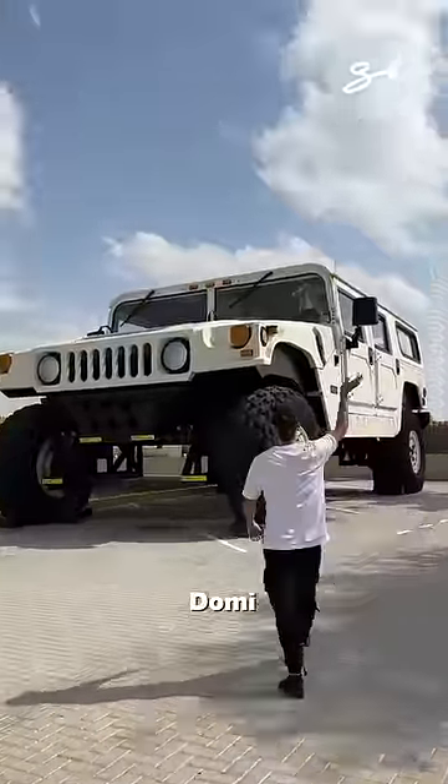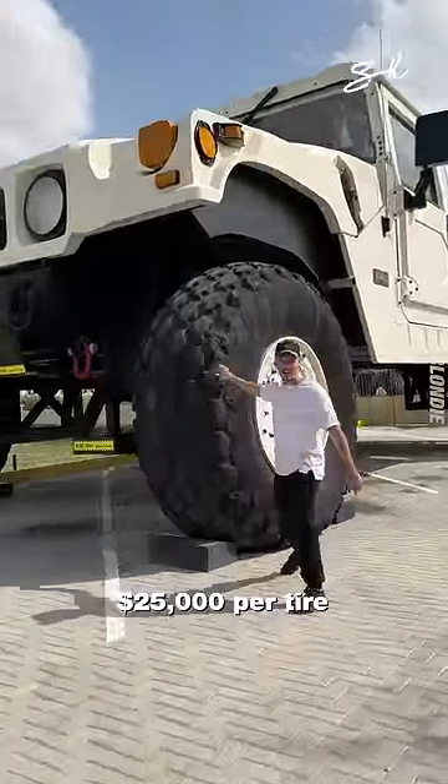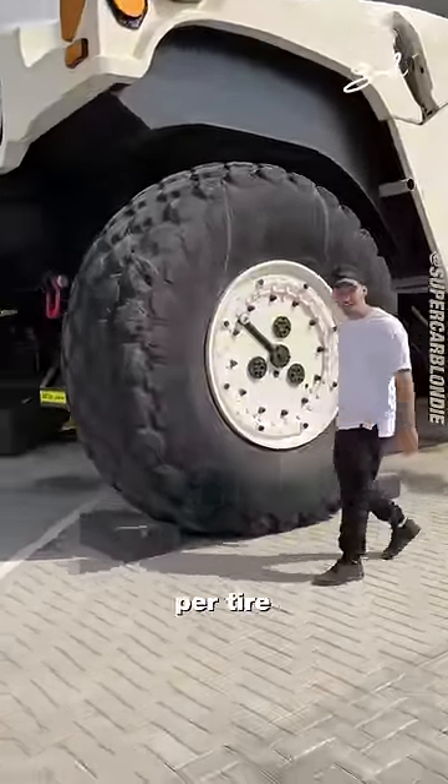Check this out. $25,000 per tire. Per tire!